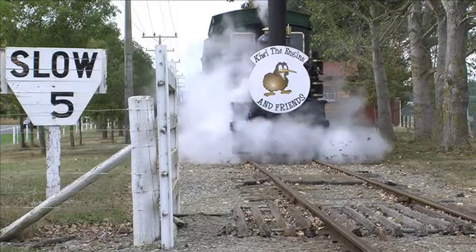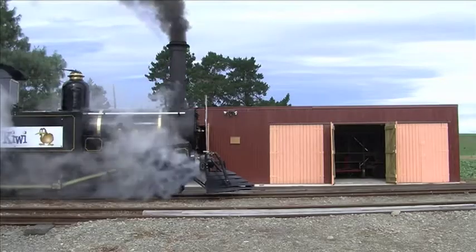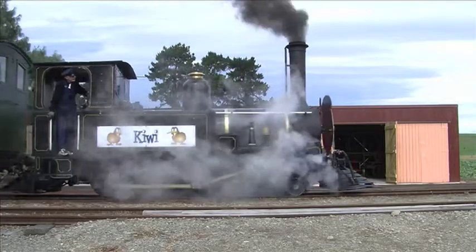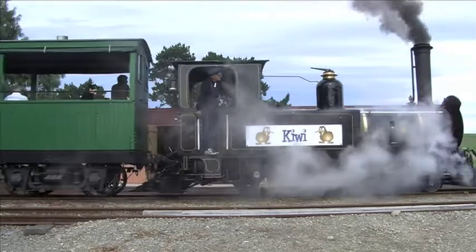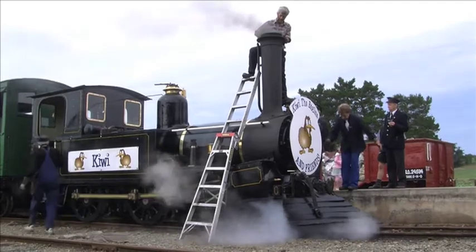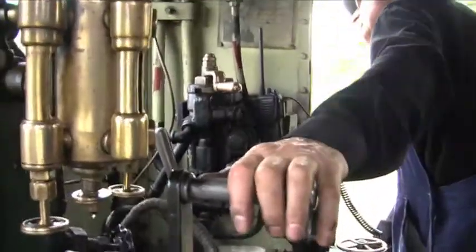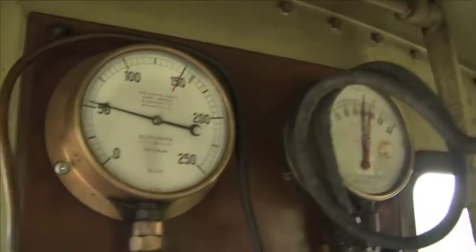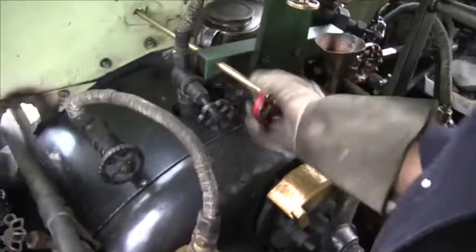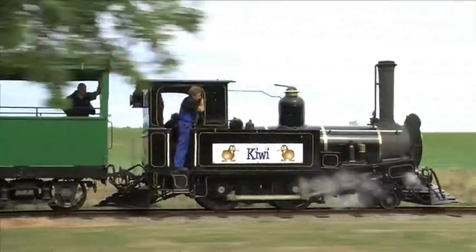The other steam locomotive is a smaller one. It's called D16 as its number. It was built in 1878 originally for New Zealand Railways, so it would be one of the original locomotives in the South Island. Anything that's more than 100 years old gets a wee bit of wear and tear, and we're pretty much rebuilding it so that all the wear and tear is gone and we're plain sailing.